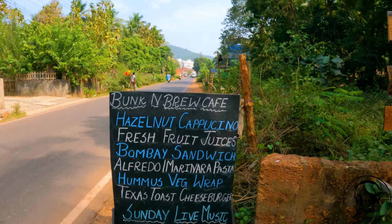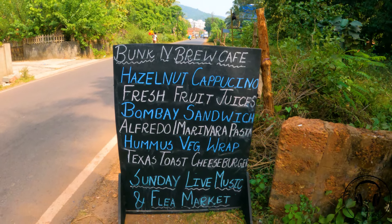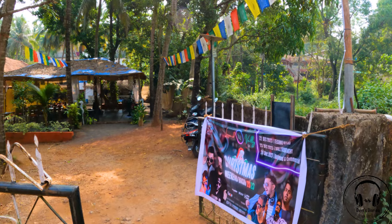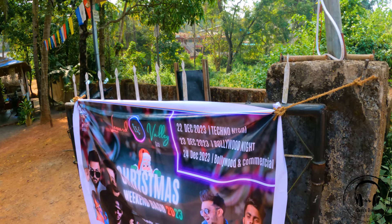This is the board they have in this cafe showing what activities they conduct in the evening. Sunday they have live music and a flea market. Since it's Christmas and New Year time, you can see lots of banners — like on the 22nd they have techno night, 23rd Bollywood night, 24th Bollywood and commercial.